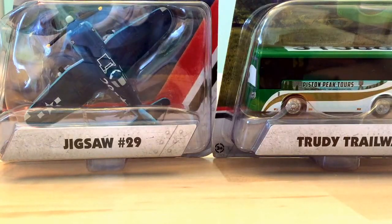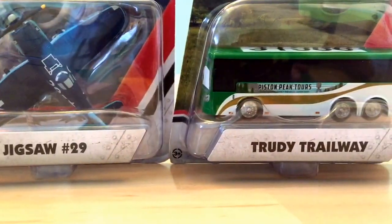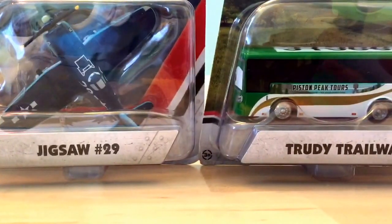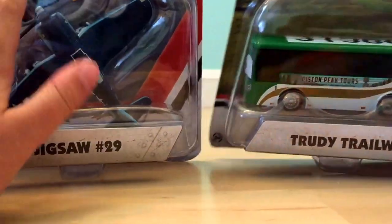2016 planes case B had a lot of cool planes. I opened all of the planes that I got, but I still have these two left in the package. I'll be taking a look at both of them. They are part of case B - Jigsaw number 29 and Trudy Trailways.